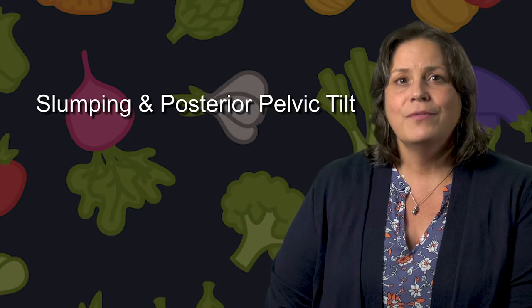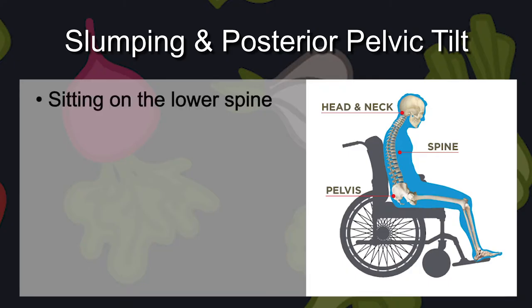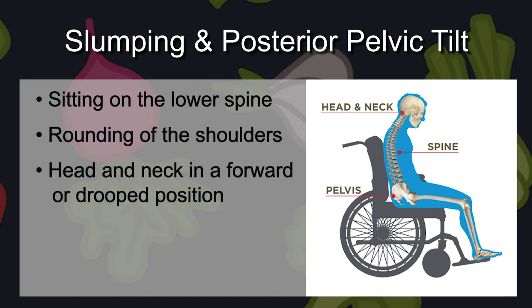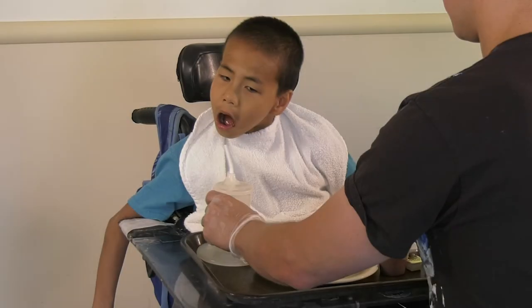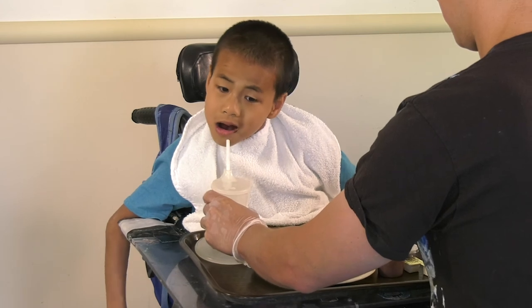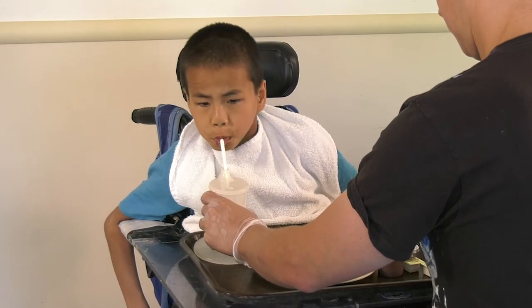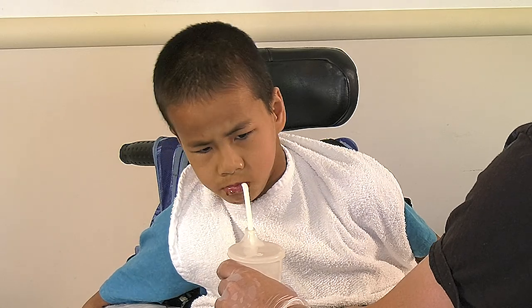The first is slumping, or posterior pelvic tilt. Look for sitting on the lower spine, rounding of the shoulders, the head and neck in a forward or drooped position, and difficulty breathing and swallowing. Notice how this child's head and neck come forward out of alignment. Feeding can be slow and labor-intensive, and swallowing may be uncoordinated or painful.